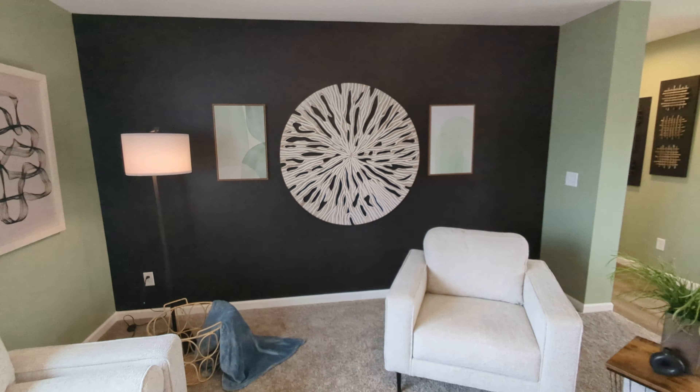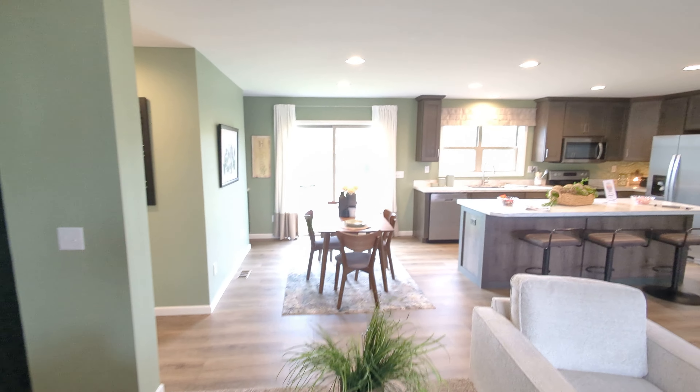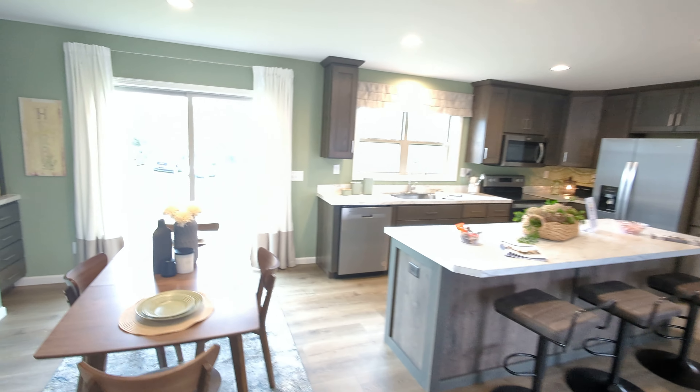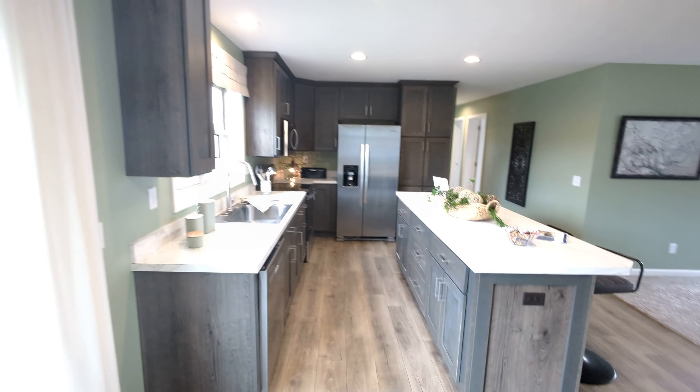Three bed, two bath. It opens up into a nice little coat closet here. And this is the main living area — we've got a beautiful kitchen. They chose some nice colors in here.